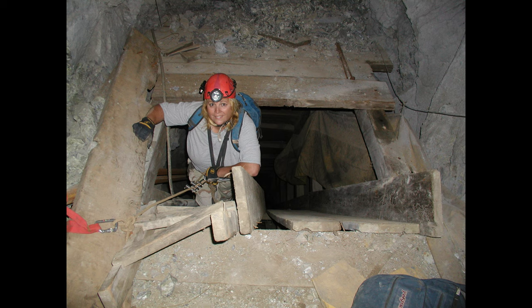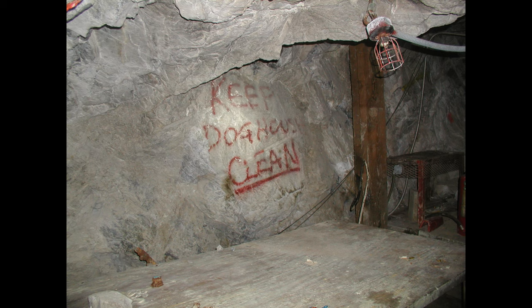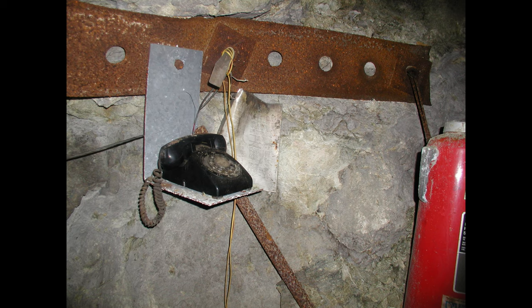Kelly's roped up getting ready to head down below and see what she can find. We came across a miners' break room that was a little more intact, and in the desk was a whole bunch of blasting caps - one reason you really need to be careful when exploring these mines, because you just don't know what you'll find. And of course there's a telephone in there, so I guess you could order pizza right down to your mine.